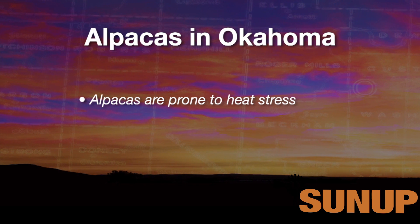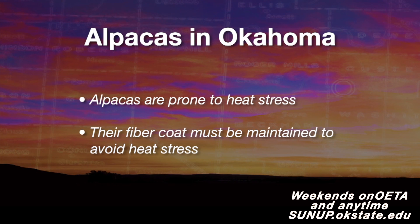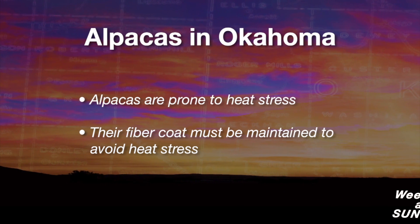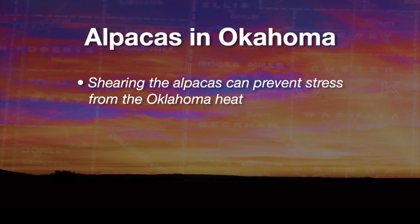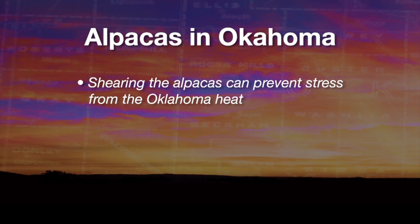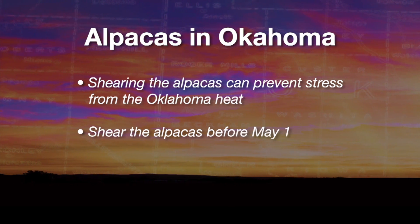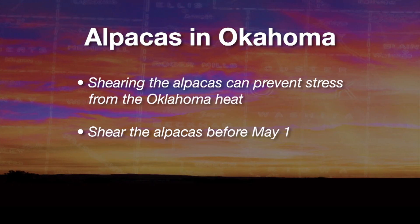If you are going to own alpacas in Oklahoma, you need to be aware that they are very prone to heat stress, because they have a very thick fiber coat. There are a lot of prevention measures that can be done, one of which is shearing. In Southern states like Oklahoma, that should be done before May 1st.